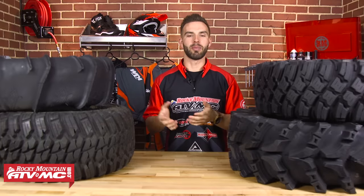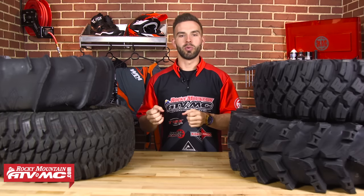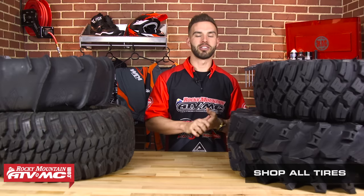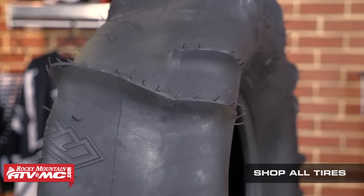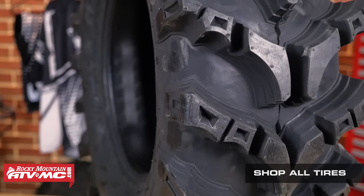Now we're going to talk about tread. Most tires are going to have a tread-specific design that gives the optimal amount of grip and traction for a specific application, riding style, or terrain. You're also going to have all-terrain tires, which are designed to give good grip and traction in just about any terrain. Here at Rocky Mountain, we carry tires that are tread-specific for mud, desert, sand, and rock.